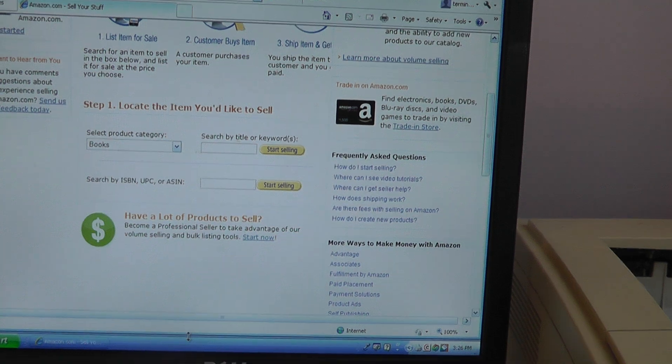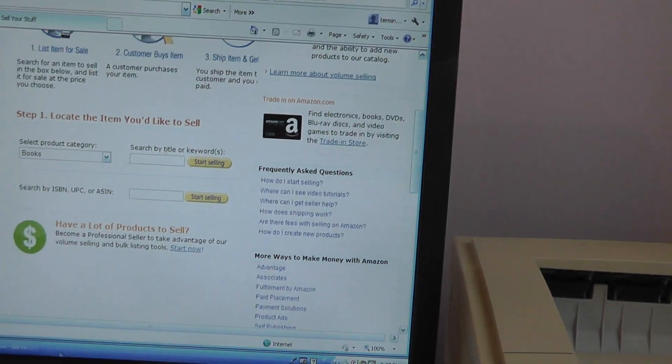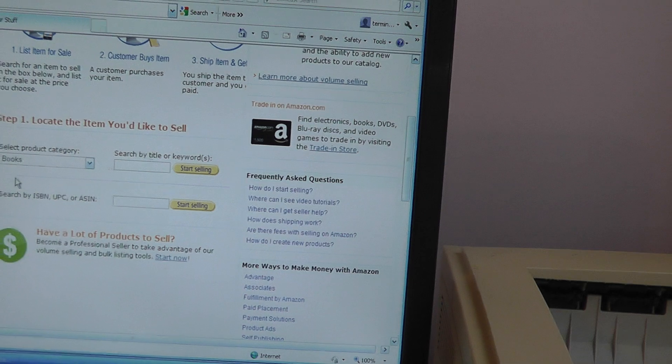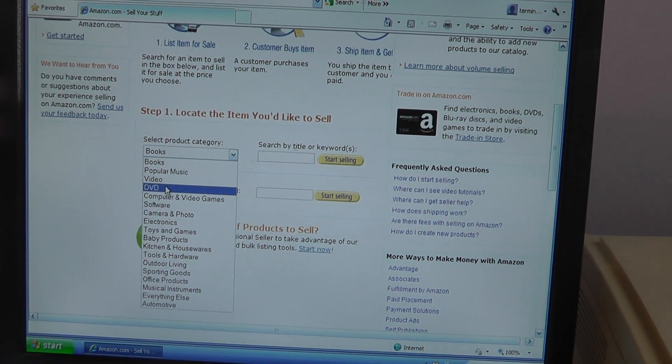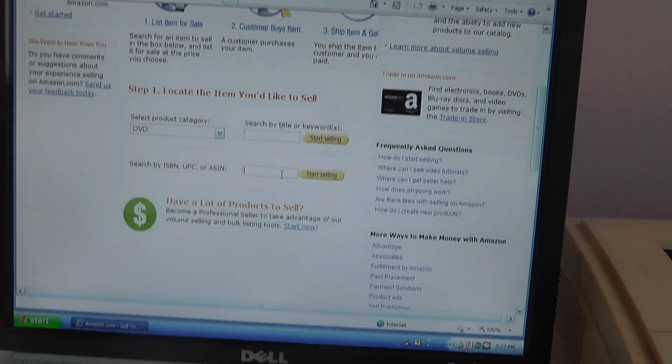Then you go to a website like Amazon, where you can sell stuff using the code.